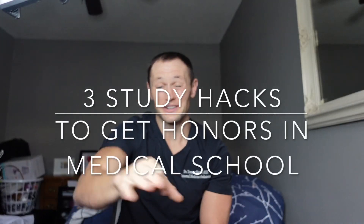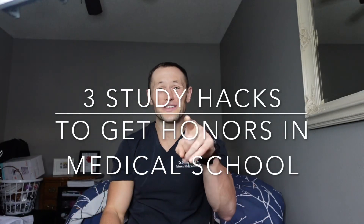Three study hacks that I use to get honors in medical school. But before we get to this video, I want you to know that you are greatly loved, wonderfully and beautifully created, and capable of far more than you could ever imagine. Let's get to it.